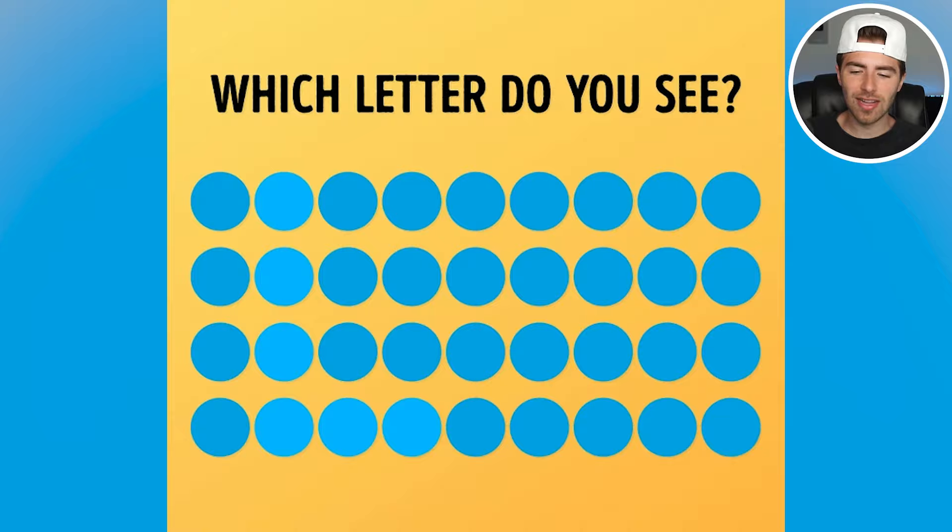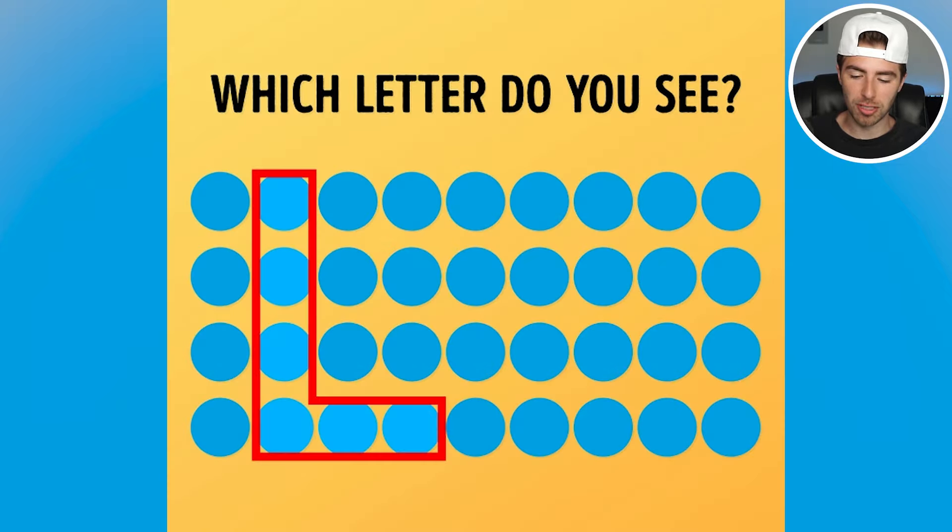The letter that was made out of these blue balls was the letter L, right here. Were you able to spot the letter L? If so, comment down below L.